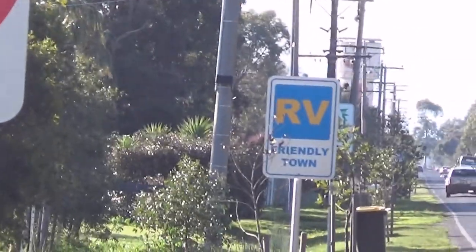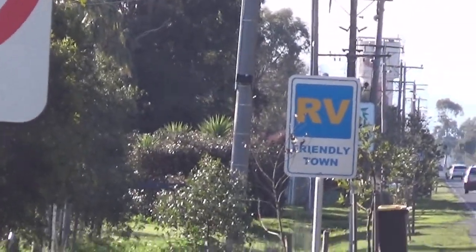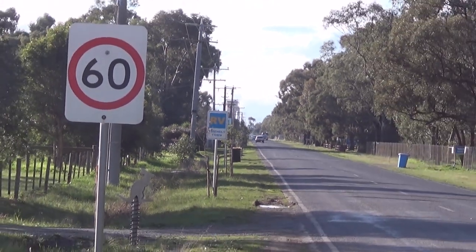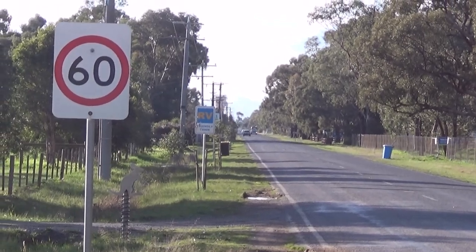Here we are outside Tatura. It's an RV-friendly town — did you know that? While you're here, come in and visit.